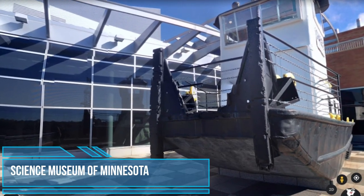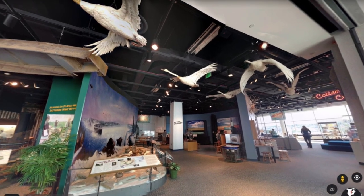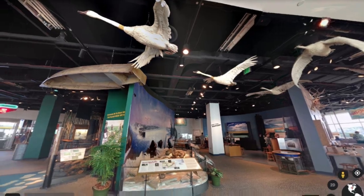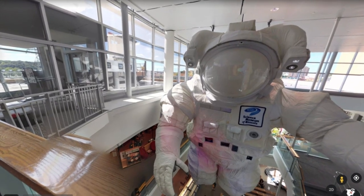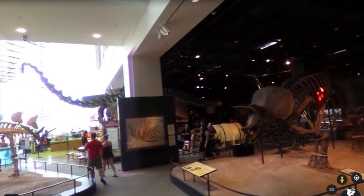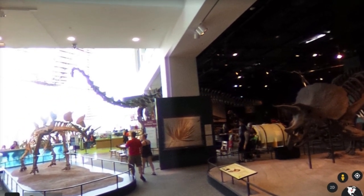Science Museum of Minnesota. The Science Museum of Minnesota is an amazing place with many floors of discovery and knowledge of all the things around us. Take your children and spend the day. The museum is exceptionally well organized with diverse displays, interactive displays, and a wide range of topics.